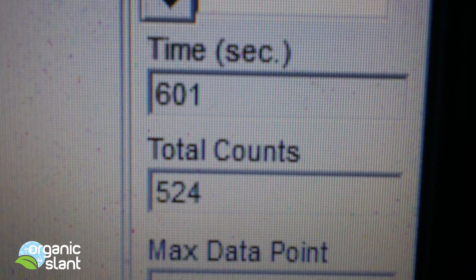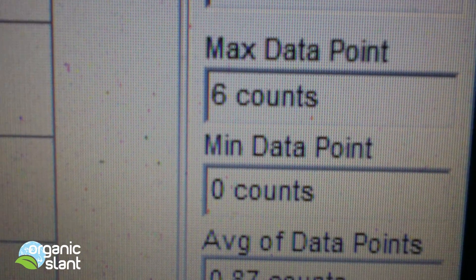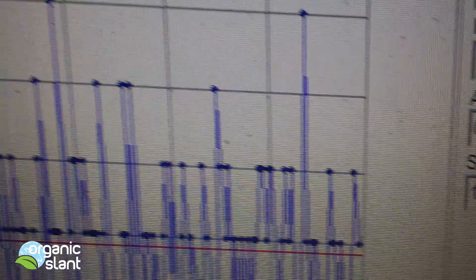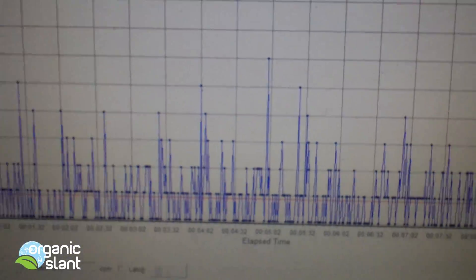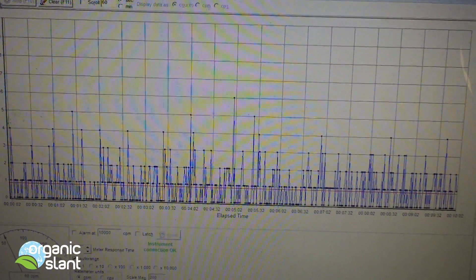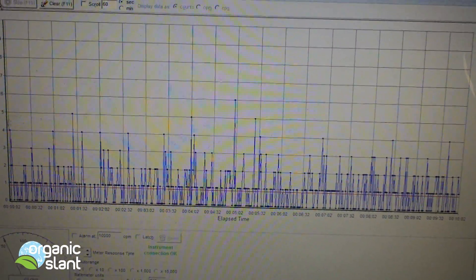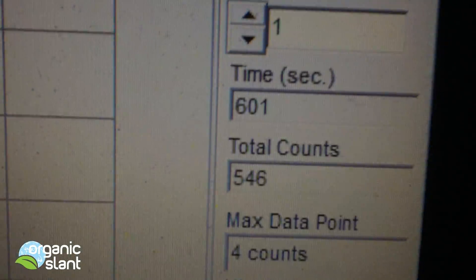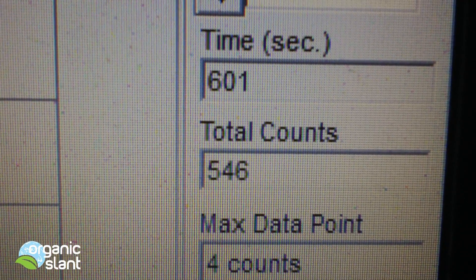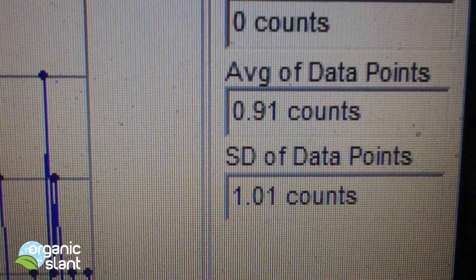Here's test one on the Kona beans, and I'm getting 524 with a 6 max high. Average data point is 0.87. It's definitely picking something up in those beans. Here's test two on the Kona beans, and I'm getting 546 with a 4 count high. Average data point is 0.91.